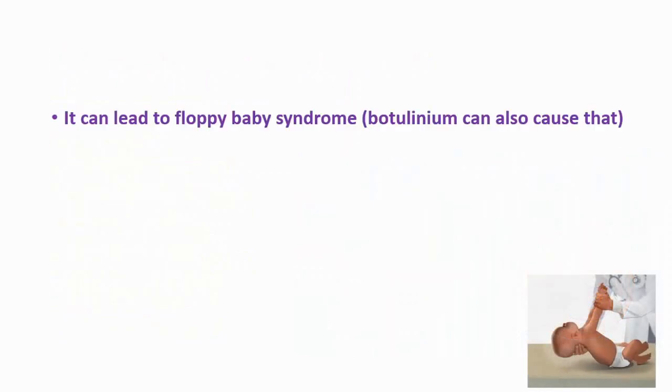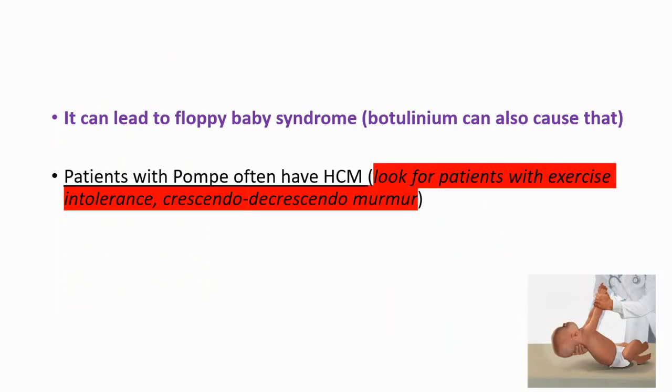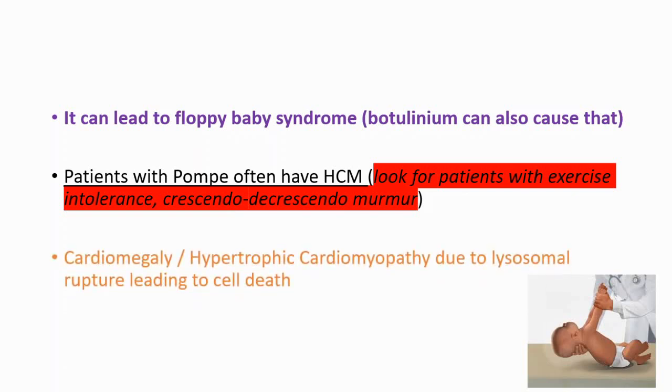It can lead to floppy baby syndrome — remember that botulinum toxin can also cause that. Patients with Pompe often have hypertrophic cardiomyopathy; look for exercise intolerance and a crescendo-decrescendo murmur. Cardiomegaly and hypertrophic cardiomyopathy occur due to lysosome rupture leading to cell death.